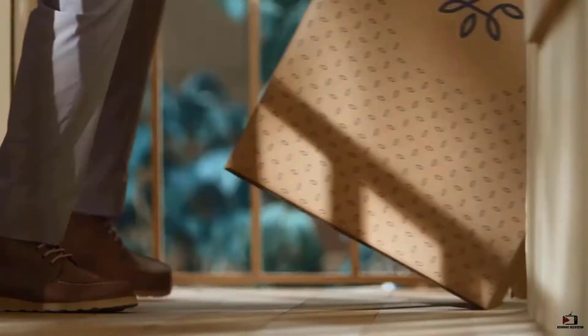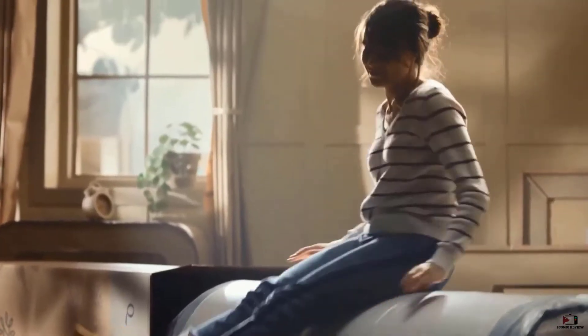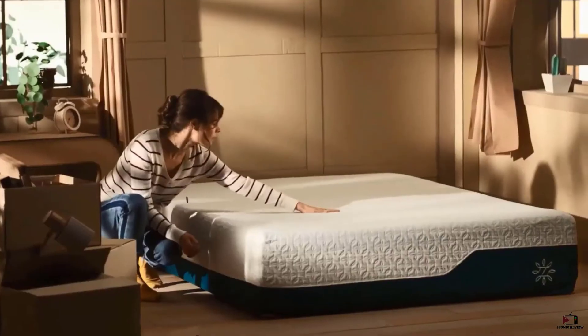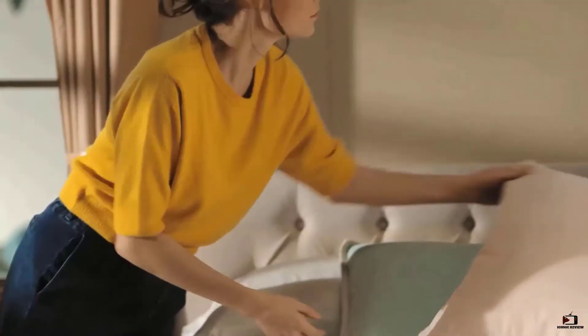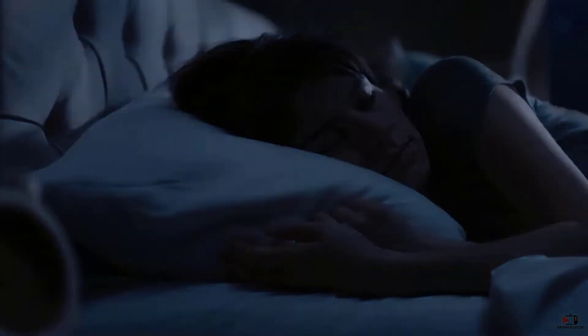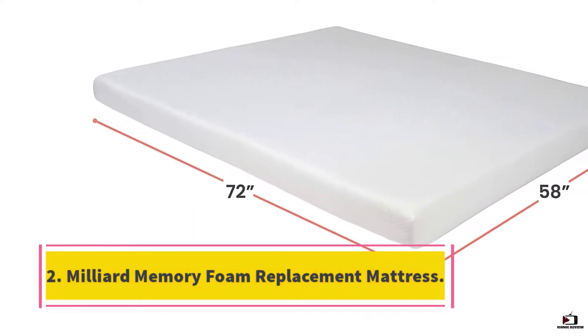Thanks to the gel memory foam, this is also one of the coolest sleeping mattresses you can buy. This type of memory foam is designed to draw heat away from you as you sleep, making for a much more comfortable night's rest. The mattress is also infused with green tea extract, charcoal, and natural plant oil, which help to limit the number of chemicals used in the manufacturing process.